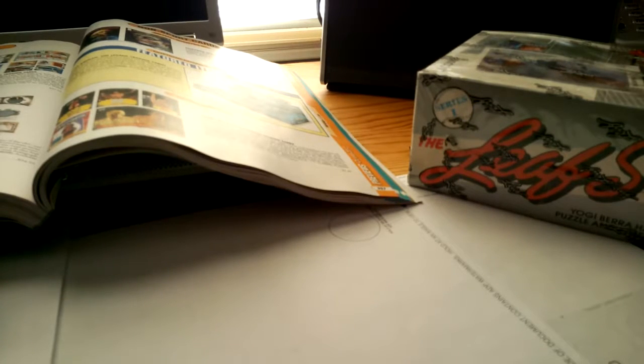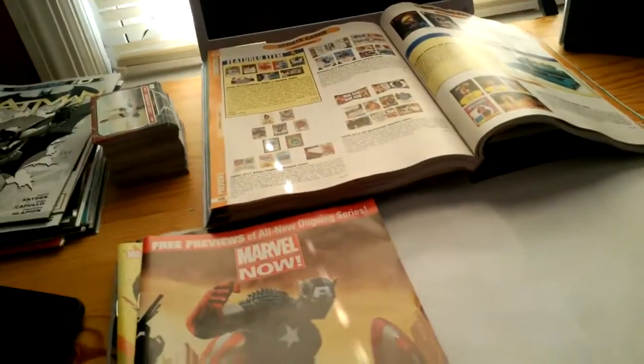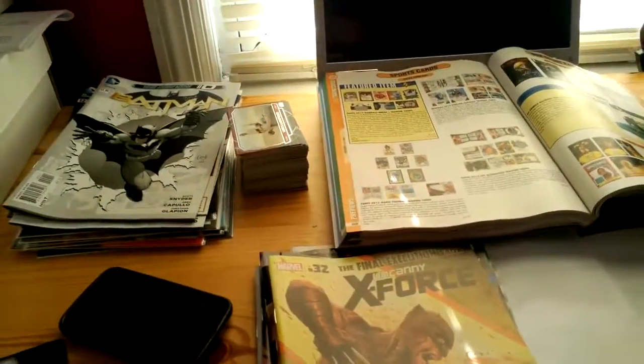I went to the comic book store and picked up a few things, just my monthly grab of stuff I read, and I can show that off real quick. Some of the stuff's kind of neat, especially with the covers and whatnot that they're doing.